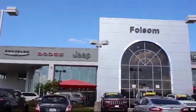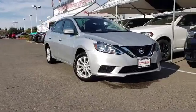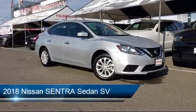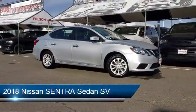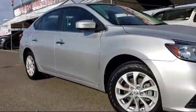Welcome to Folsom Lake Dodge, and here's a look at another one of our great vehicles from our inventory. It comes equipped with steering wheel controls, keyless entry, tire pressure monitoring system, and Sirius XM satellite radio.